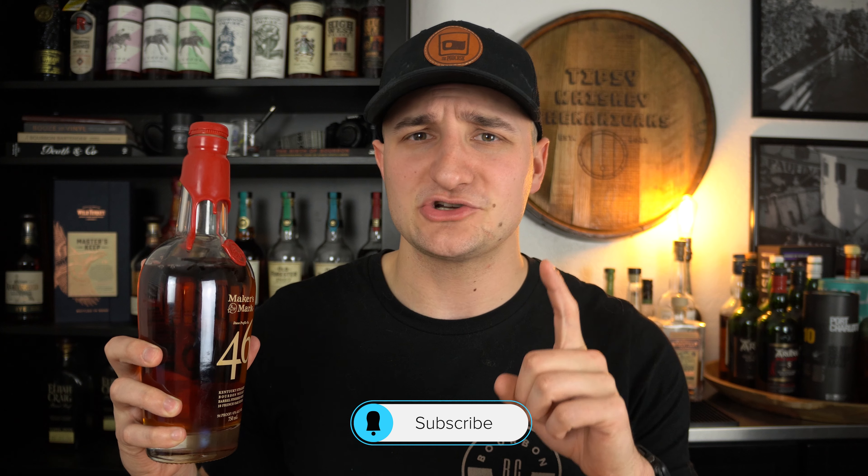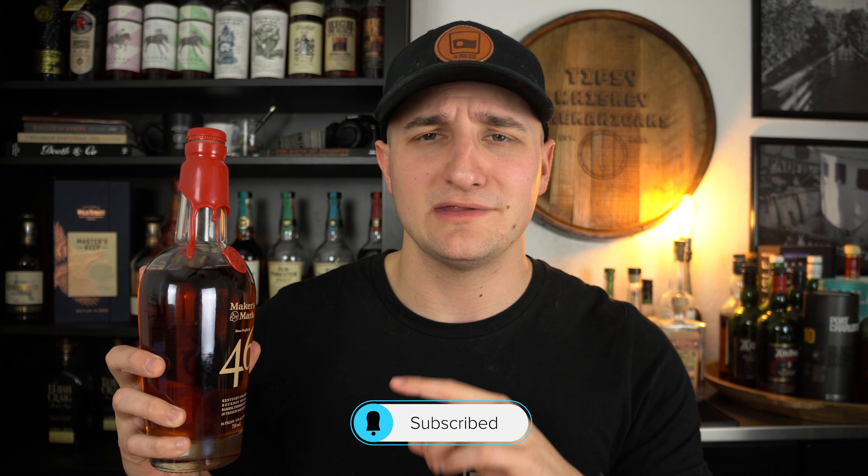Makers Mark 46 is one of my favorite budget Makers Marks — actually, it's my only liked budget Makers Mark, other than like the cask rank stuff, but I think that's not even considered budget. This is one of my favorite Makers Marks, regardless. I'm a big fan of this.